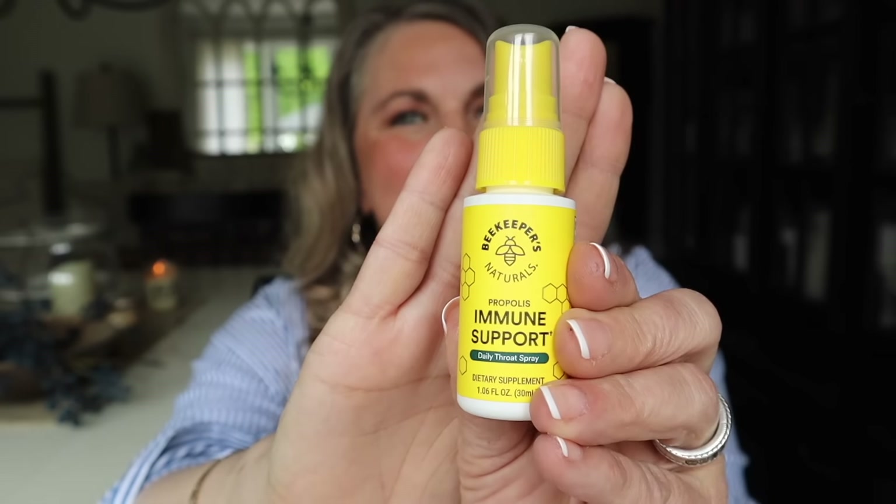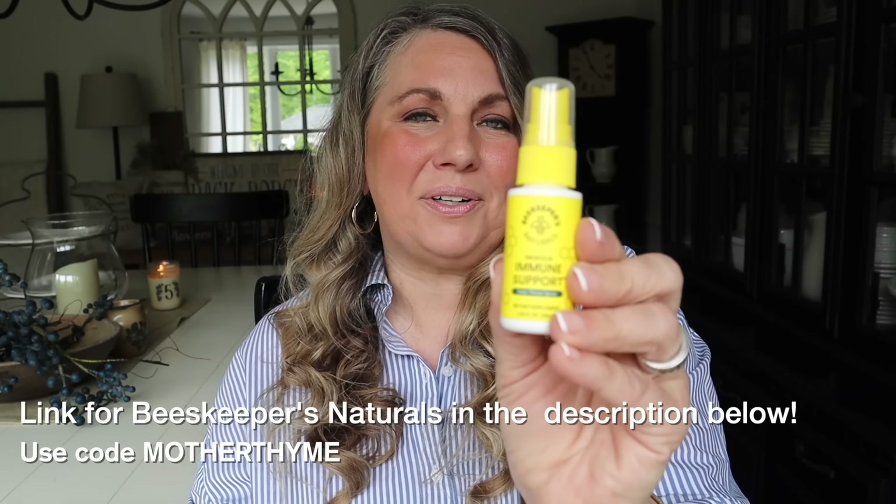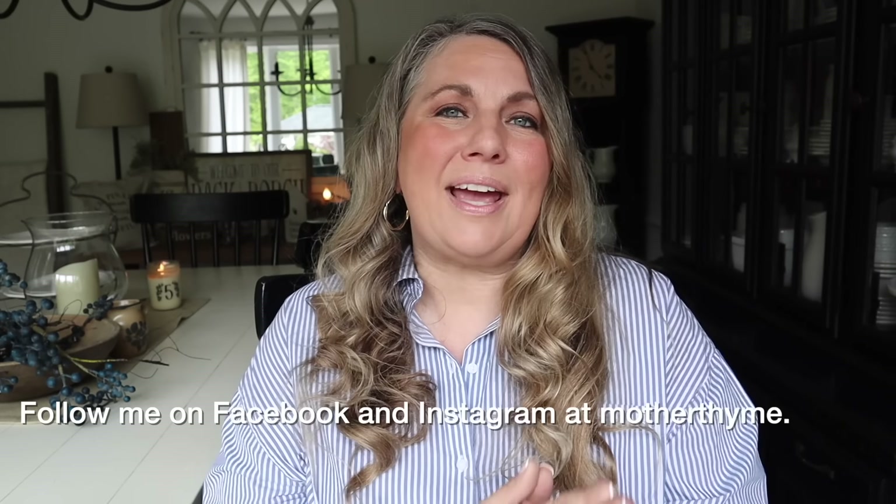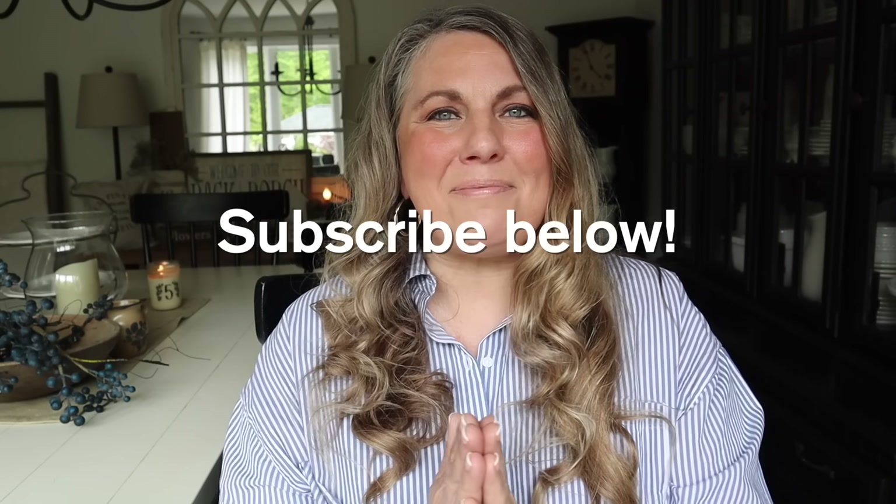That is all for today's video — I hope you enjoyed it! Let me know in the comments what your favorite find of mine was, and if you're going garage sailing or thrifting this weekend, let me know what you're on the hunt for. Thanks again to Beekeeper's Naturals for sponsoring today's video — I'll include a link and coupon code in the description below. You can also follow me on Facebook and Instagram at Mother Time, and check out my blog mothertime.com. If you enjoyed this video and you're not subscribed yet, click that subscribe button so you never miss a video. Thank you so much for hanging out with me — I'll see you guys very soon in the next video!